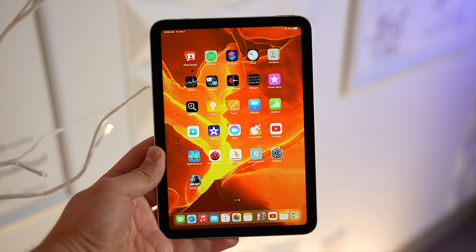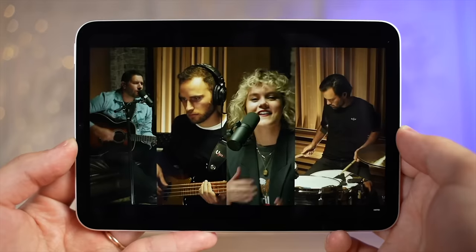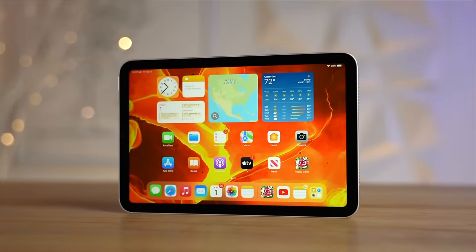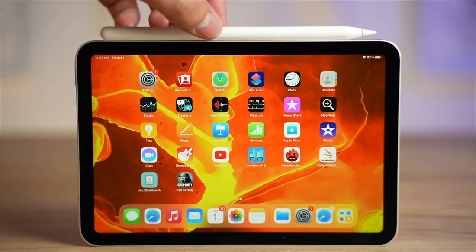Moving onto the iPad Mini 6, this is honestly my favorite iPad because of the convenient size — it fits perfectly in your hands for gaming and watching videos, being so small and lightweight that it's just so comfortable to use. The performance is great, the display is laminated with P3 colors, it has Touch ID at the top, Apple Pencil 2 support, and a fast USB-C port. It's just a great iPad, and I'd recommend it even if a new one is on its way, because I can't think of many ways to make it better other than adding a landscape camera.